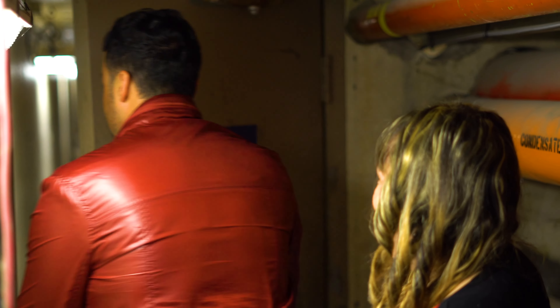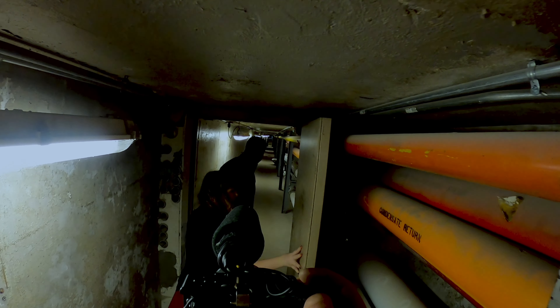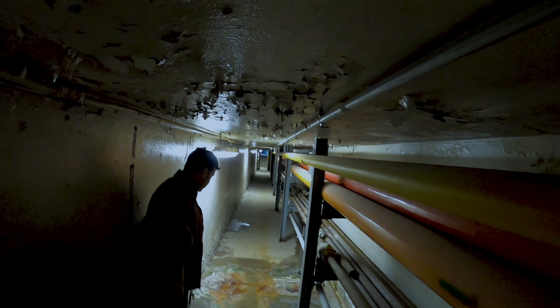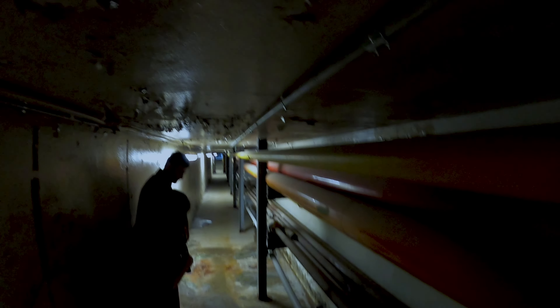I've never actually been down here before, so we're going to be discovering everything for the first time. The door's kind of sticky. Here we go! Right this way guys. Stay close. Is that human... waste? Decomp? Do we think something's decomposed down here? I don't know, but we should probably just step over it.